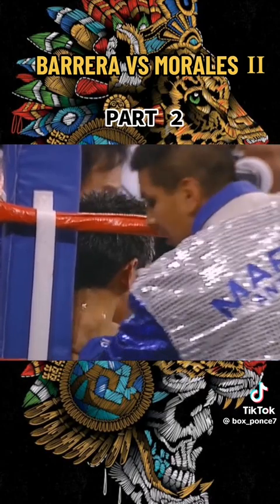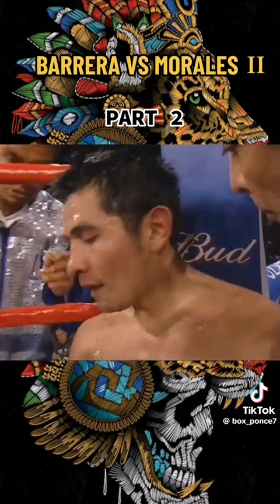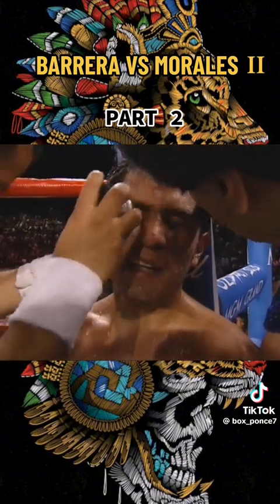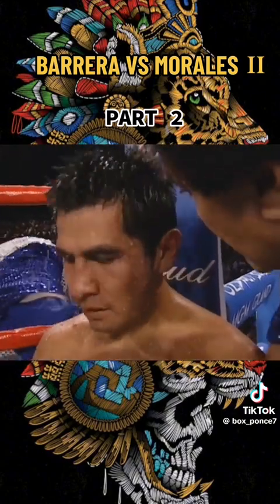Like I said, time could be a factor, Rich, because that eye is looking rough. We're in the 10th round, Marco.